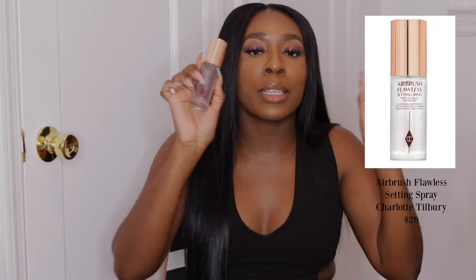The next thing I got was a re-up of the Airbrush Flawless Spray by Charlotte Tilbury. I feel like this setting spray is amazing. However, if you have dry skin, you're going to have to do a lot of skin prep for hydration before your makeup. I remember spraying this one day and feeling like it sucked the hydration out of my skin. So if you have dry skin, make sure you moisturize well — you cannot skip the moisturizer — before using this setting spray.